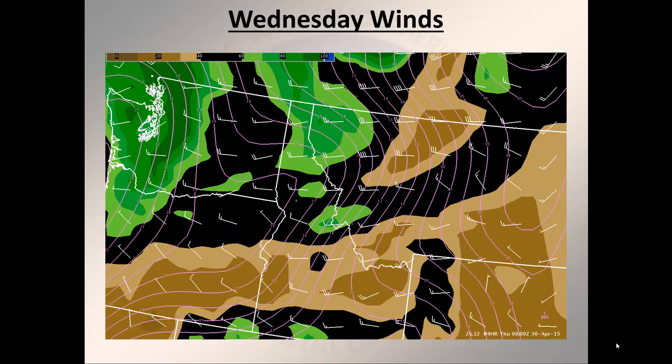There will also be a frontal passage occurring on Wednesday. The graphic here is showing the surface pressure gradient in pink lines — the closer together the lines are, the stronger the winds would be.